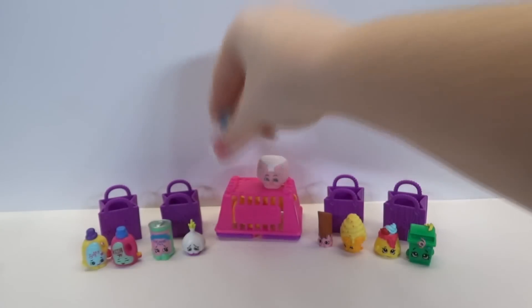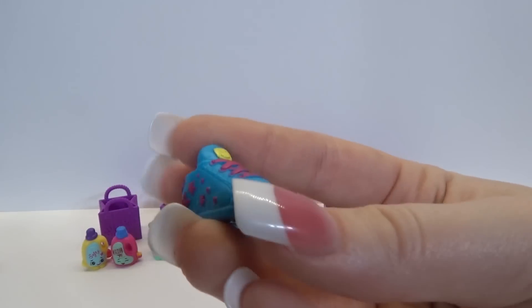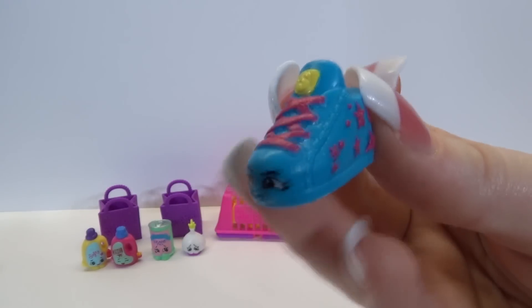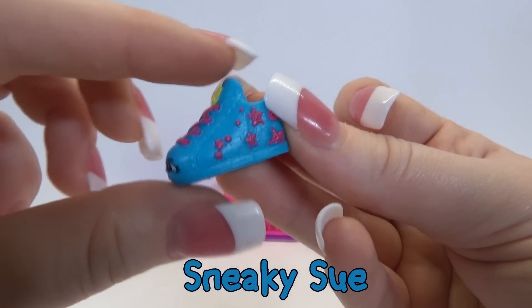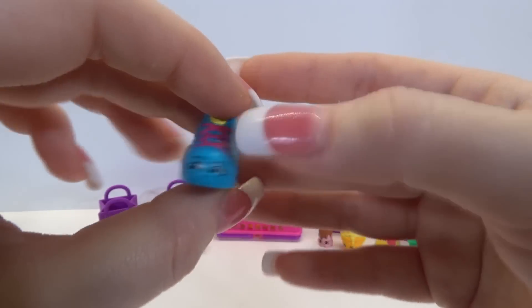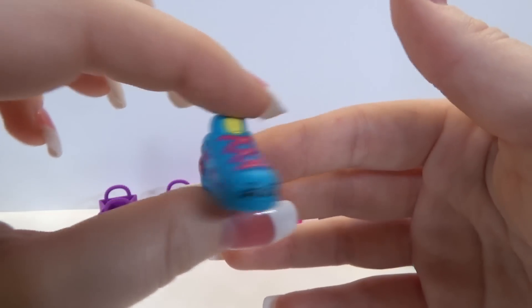And one of my favorite sections - shoes! Let's see who you are. I would totally wear this shoe. This is Sneaky Sue and it's a rare. So this is our second rare in this box, that gives me hopes for the ultra rare.